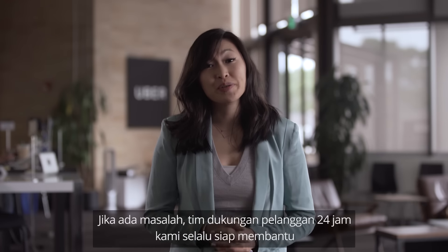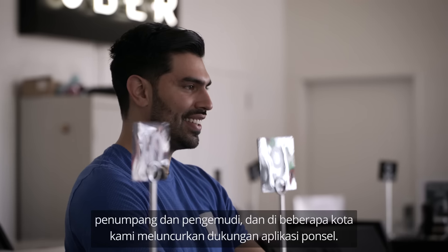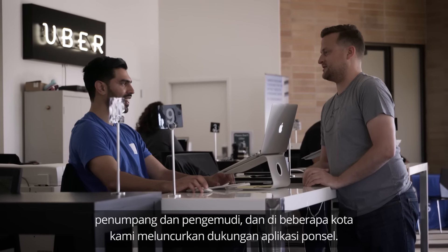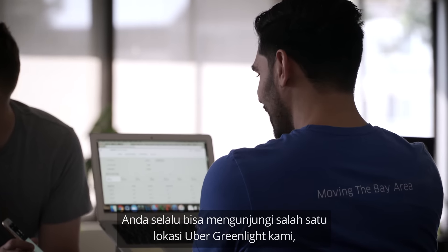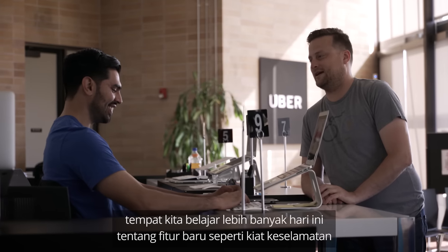If there are any issues, our 24/7 customer support team is available to support riders and drivers, and in some cities we're rolling out in-app phone support. You can always visit one of our Uber Greenlight locations, where we're here today to learn more about new features such as the safety tips we are covering now.